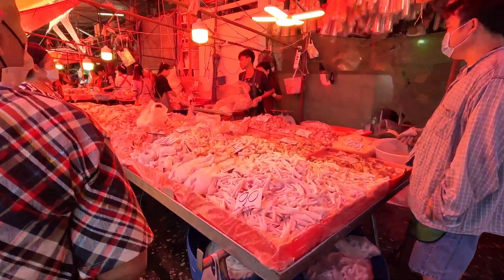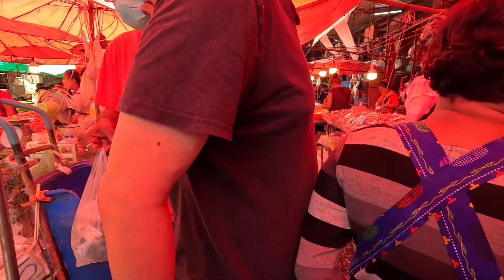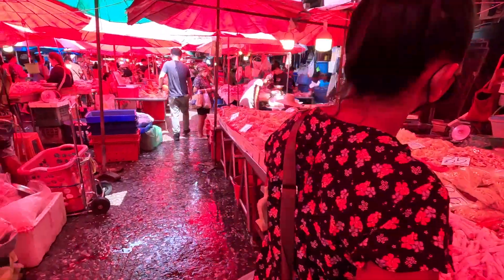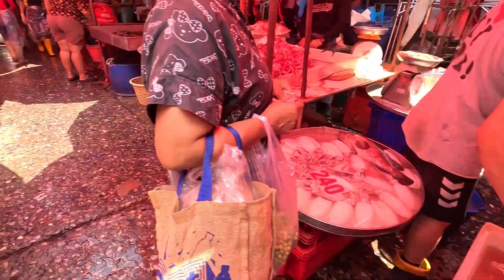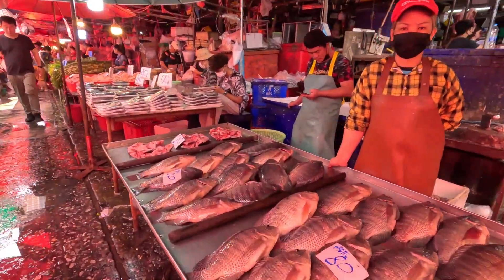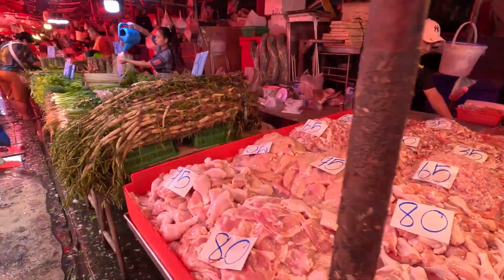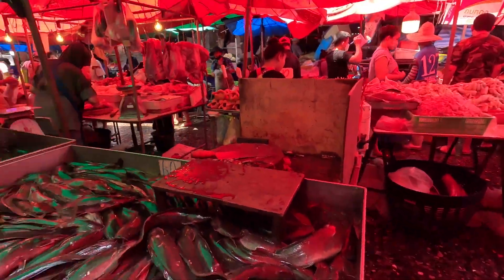I'm covering almost every aisle there is in this market because I just love traveling to markets — they're so interesting. Look at this fresh market right behind me. Fresh meat aisle. Chicken — everything chicken right here. Weaving my way through here.